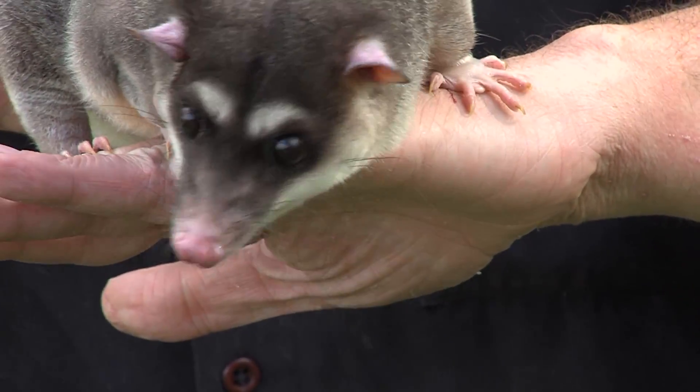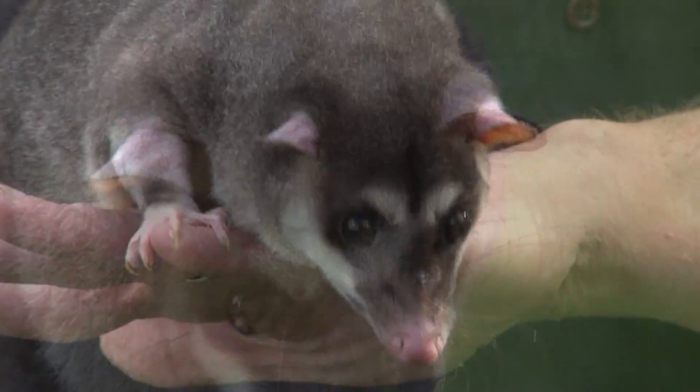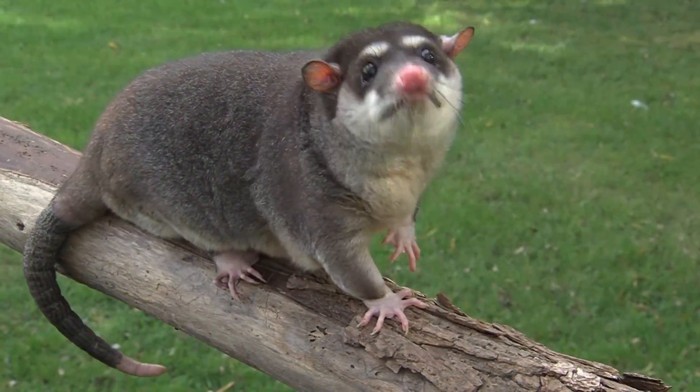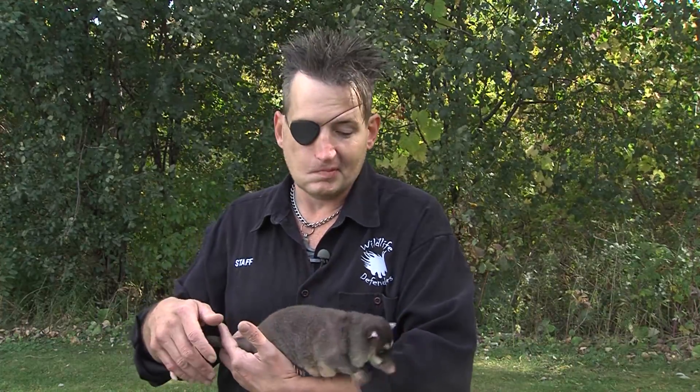One of the most amazing things about this animal is they have more teeth than any other mammal out there. We're talking a screaming 52 needle-sharp teeth in that mouth, and they use it as a great defense. Their primary defense is called gaping, and it's exactly what it sounds like. They'll just open their mouth and display those rows of teeth while hissing and spitting. It can be a very intimidating behavior.